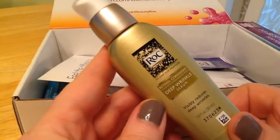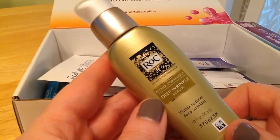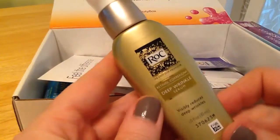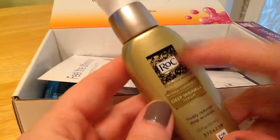This is the RoC Retinol Correction Deep Wrinkle Serum. I'm really excited to try this — it's a full size. I've seen their products before and I've wanted to give it a go, so I am thrilled to get that.